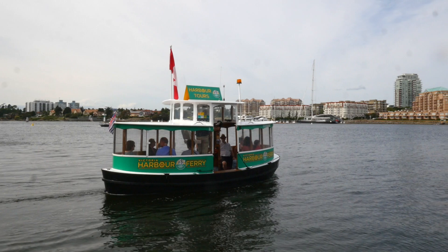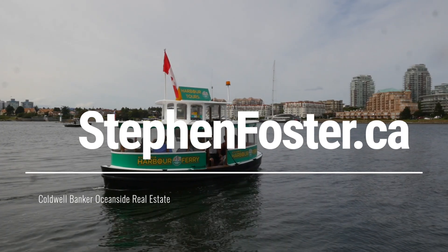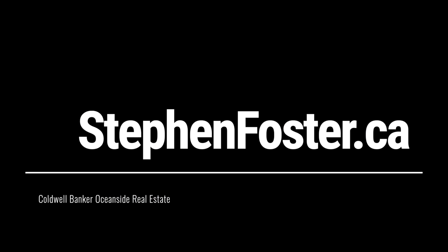That pretty much wraps up today's tour of this beautiful float home down here at Fisherman's Wharf. If you'd like more information feel free to give me a call, send me a text, send me an email. I am always happy to hear from you. My name is Stephen Foster and we'll see you next time. Bye.